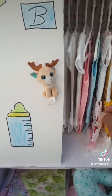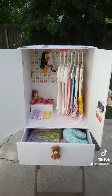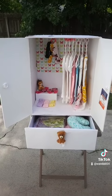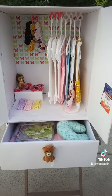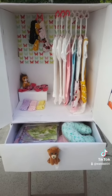Here's your baby closet — it's made with foam board and pipe cleaner. Let me know what you think, thank you!